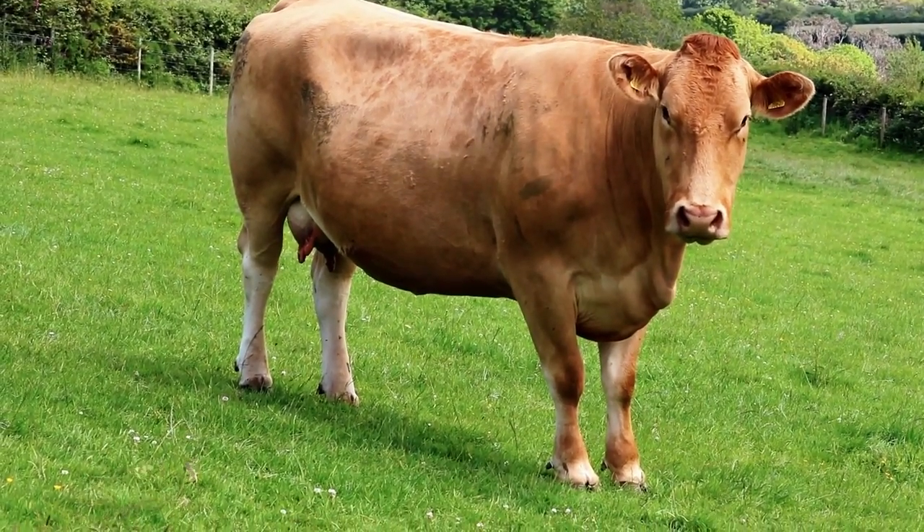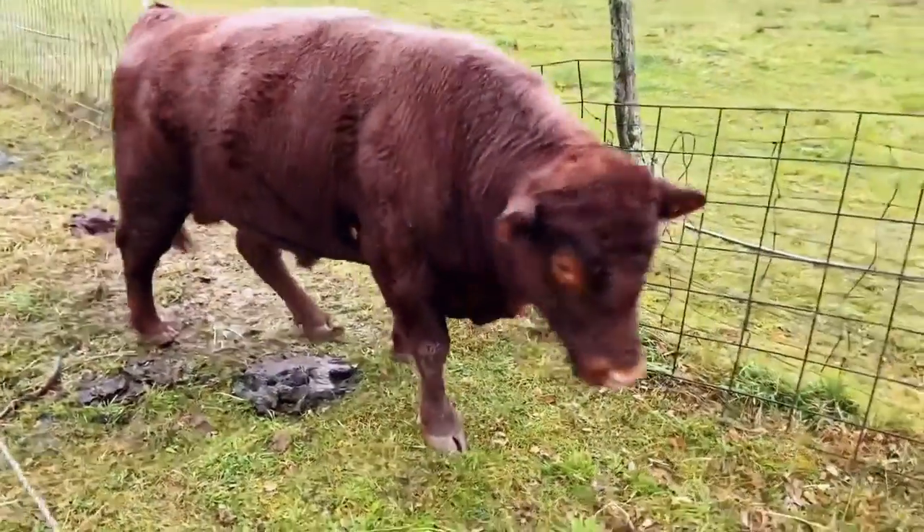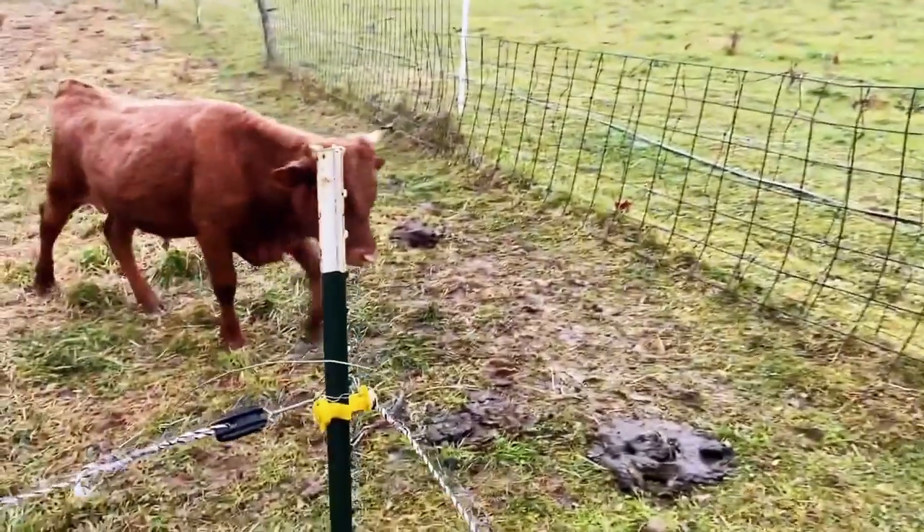Research shows these cattle are among the top breeds for marbling, making this breed one of the best to have if you own a farm.